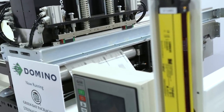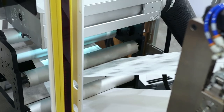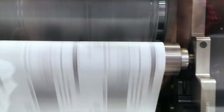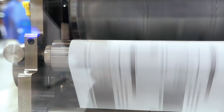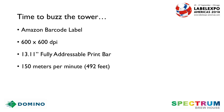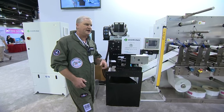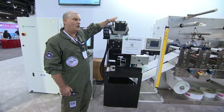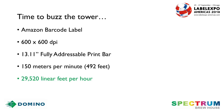Ladies and gentlemen, it is time to buzz the tower. What we are producing here is a tracking barcode that is used commonly in Amazon packages. We're running it at 600 by 600 DPI resolution at 492 feet per minute. This allows us to produce over 29,000 linear feet on an hourly basis. To give you an idea of scale, that Amazon barcode running here on a 13.11 inch platform — you can get to the equivalent of 650,000 Amazon barcodes in a single hour.